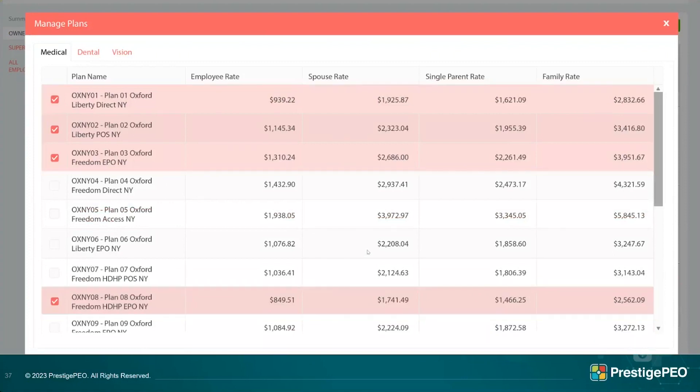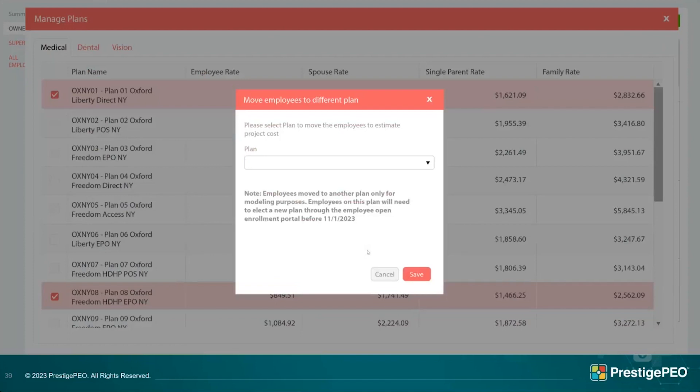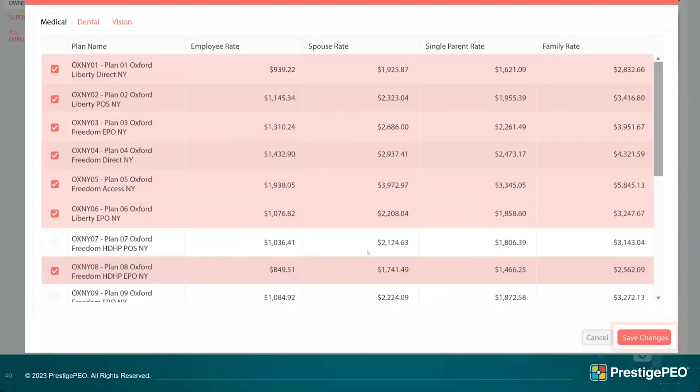When terminating a plan — say you no longer want to offer plan three — if employees are currently covered on that plan, the portal will ask where to move them. It won't physically move those employees in the main system; it's only for the purpose of estimating contribution costs so you don't lose employees from your numbers. You select which plan to move them into for cost estimation purposes, then save changes.